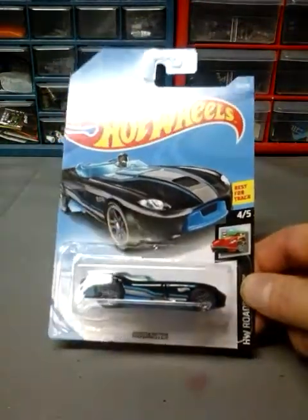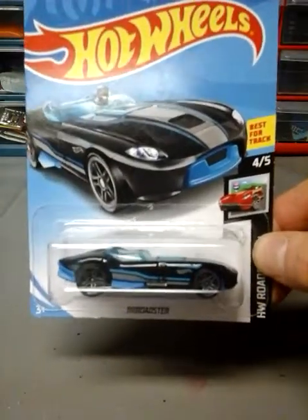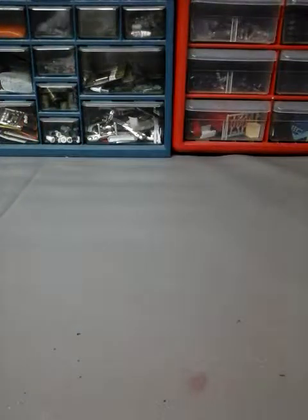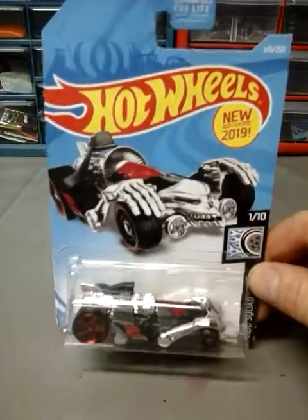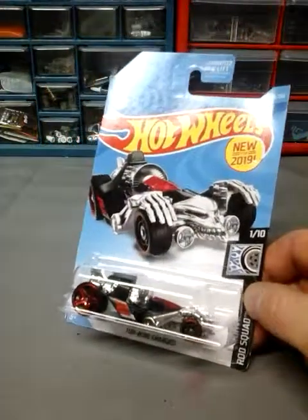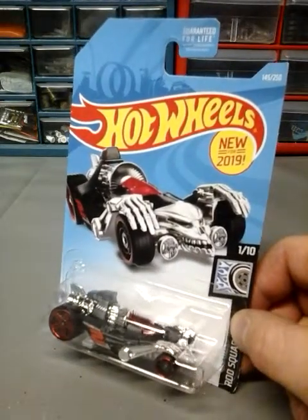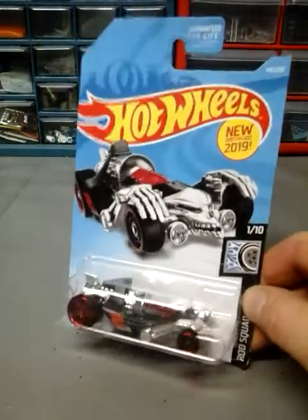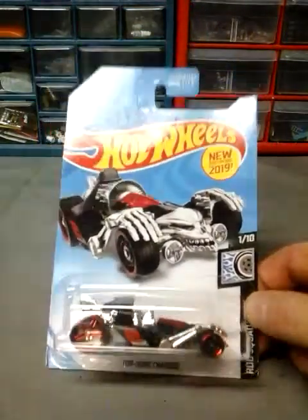Next up is the Roaster in black — I thought that was pretty cool. Next up is the Turbo Charged. It's a pretty cool car, it almost kind of reminds me somewhat of a rat rod but not an open rat rod. It's pretty cool, I like this one. If I ever see some more I might get a couple more just to have — very cool casting.